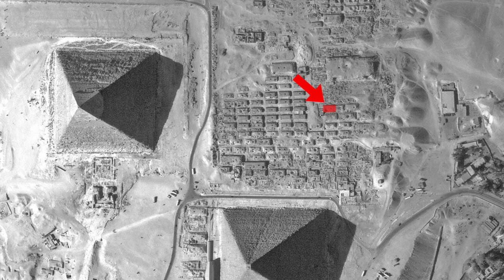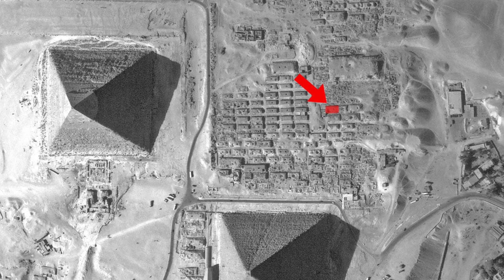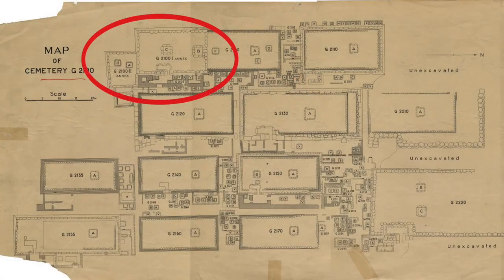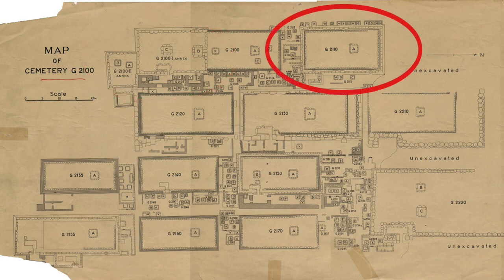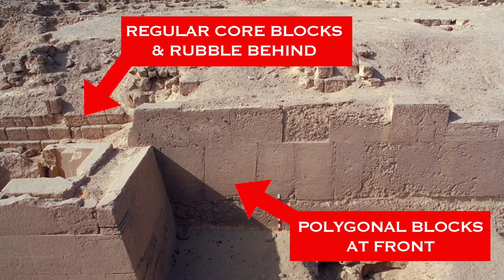They seem to be focused around the tomb labeled G2-101, which together with the adjoining G2-102 displays distinctly different stonework to the other mastabas, as even shown on an old plan. Looking back at that plan, mastaba G2110 also has this strange polygonal stonework, whilst G2100, which sits between the two mastabas showing this ancient stonework, is clearly made of more regular blocks. As shown in historical excavations at mastaba G2110, the polygonal blocks form a second outer layer of masonry, like a casing stone.